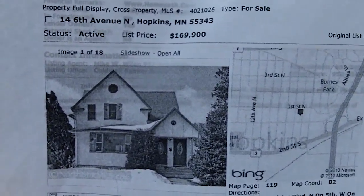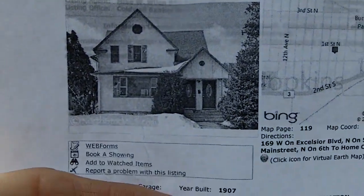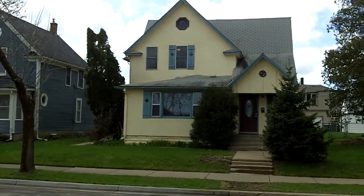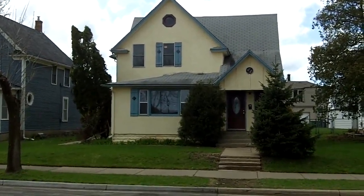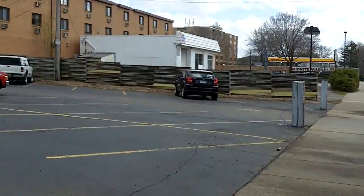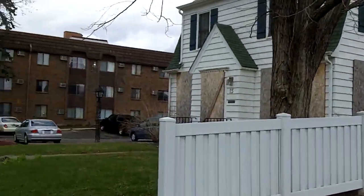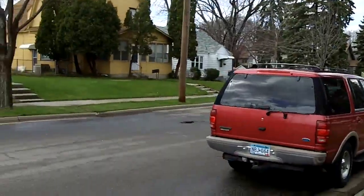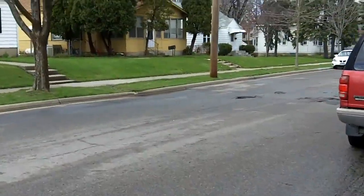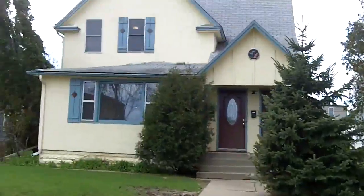We are back at 14 6th Avenue North in Hopkins. It is a triplex and we're going to check out the ground level unit. I believe it's a two bedroom unit. Looking south to main street, across the street we've got parking lots for apartment buildings, a boarded up house right here, more apartment buildings, and looking down the street there are some house-style houses — not sure if they're duplexes or single family — but here's our property.